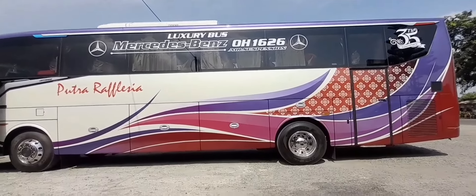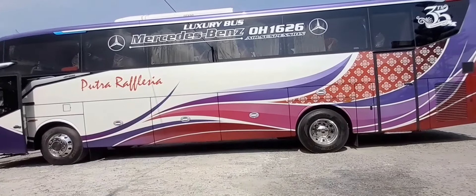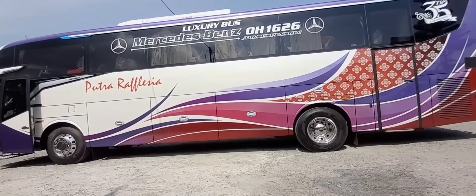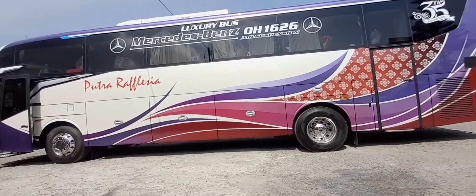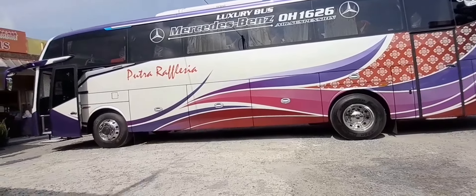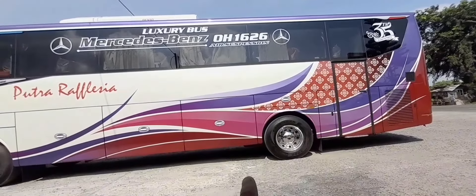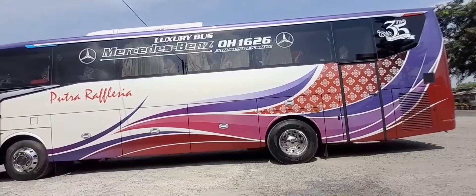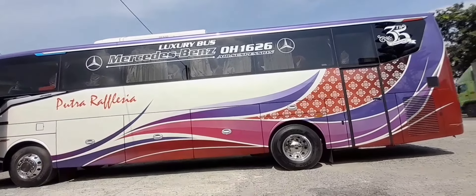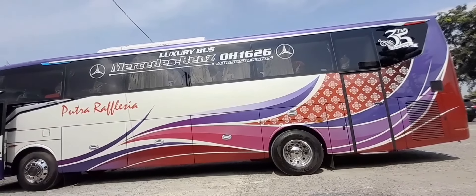Dan juga ada stiker Mercedes-Benz OH1626 air suspension, karena bis ini sudah dilengkapi dengan air suspensi. Velgnya juga sudah mengkilau - pakai aluminium velg, jadi kelihatan lebih berkilau. Di sini biasa ada tulisan Putra Rafflesia dan juga ada motif batik. Ini livery terbaru juga dari PO Putra Rafflesia - baru beberapa unit saja yang pakai livery ini, kalau gak salah ada yang dari Avante dan ada juga yang dari SR3.